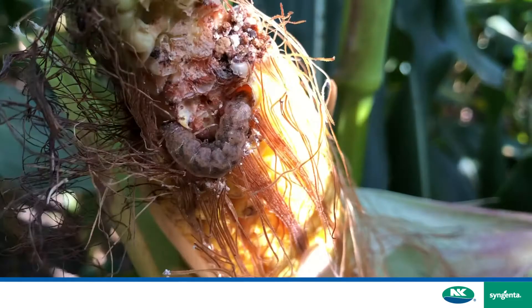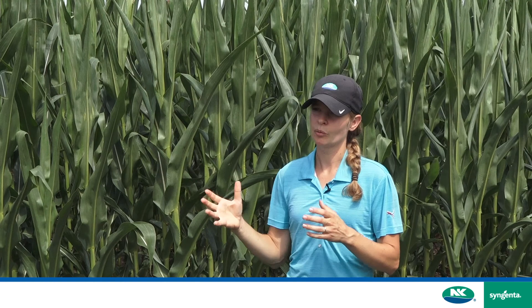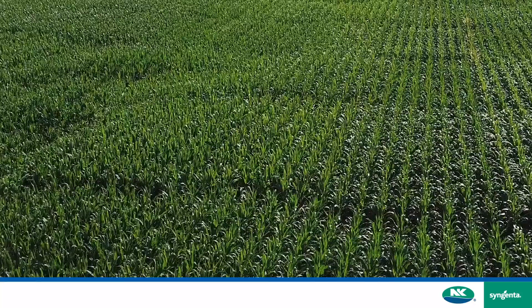We also think back to years like 2018 where we had very favorable weather conditions for fusarium ear rot or gibberella ear rot, and western bean cutworm provides those infection points for fusarium to get in. When we have hybrids protected with AgriSure Viptera, we really reduce that risk potential with something like fusarium.